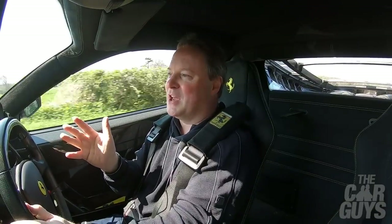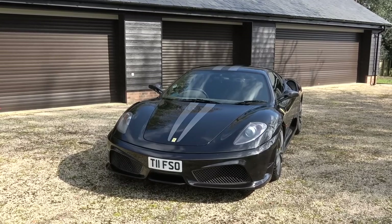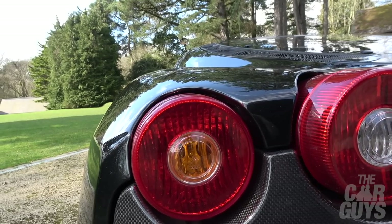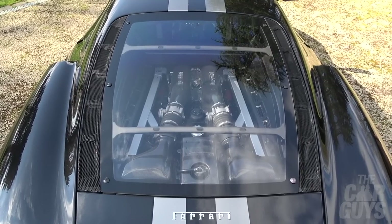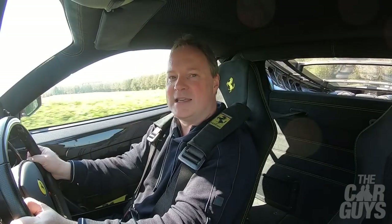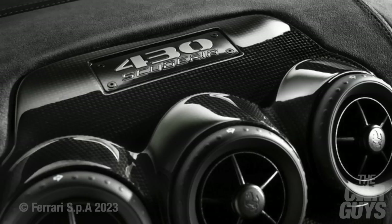One of the best things about the Scud isn't actually anything to do with the physical car. It's the fact that you can pick one up for quite a comparatively small amount of money — anywhere between £150,000 and £175,000. Considering the Scud's place in Ferrari's history and considering the price of Challenge Stradales and especially Speciales and Pistas, this is an absolute performance bargain, and that's exactly why James has chosen to get one.